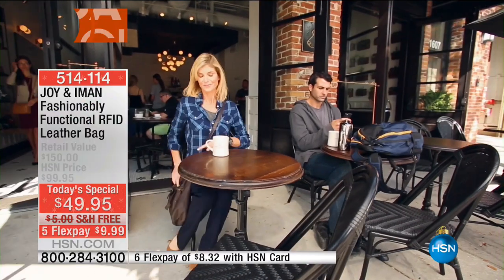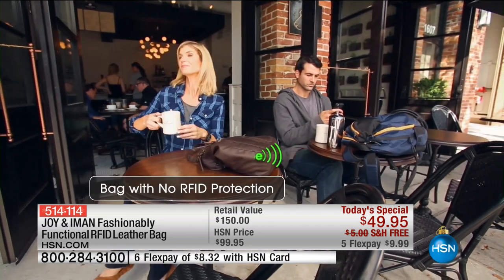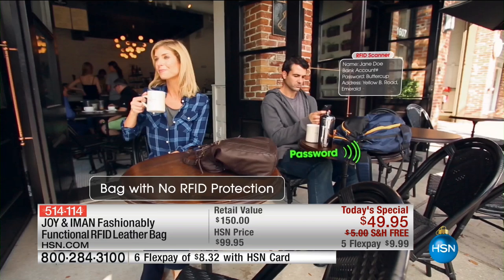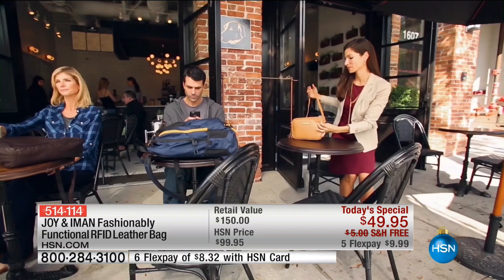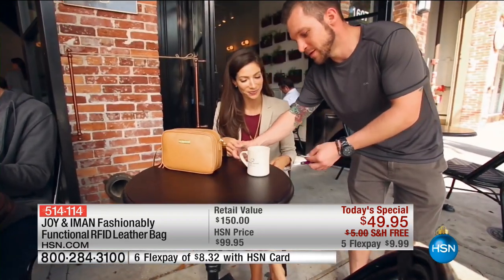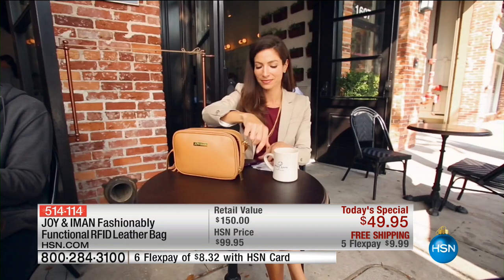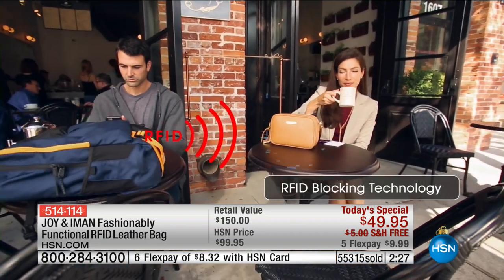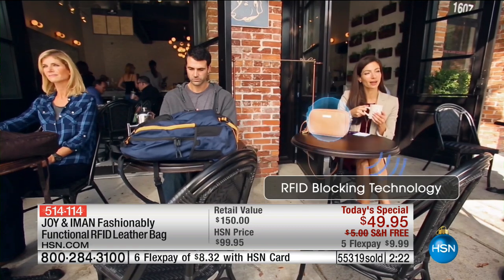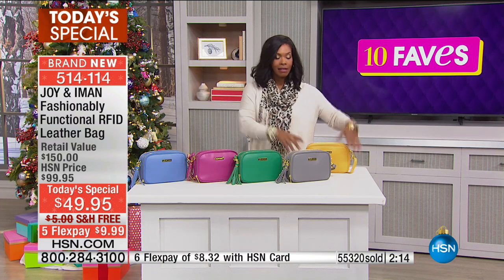Let me take you on a tour of the details. With a regular bag and no RFID protection, you go out, pop your credit card in, and unbeknownst to you, there's an identity thief sitting right next to you. He doesn't ever have to touch your bag — he's got a computer he can buy online for about $10, clicks a button, and gets your information. But if you have an RFID protected bag, when he tries to get your information, he's blocked. Nothing. He's dumbfounded.